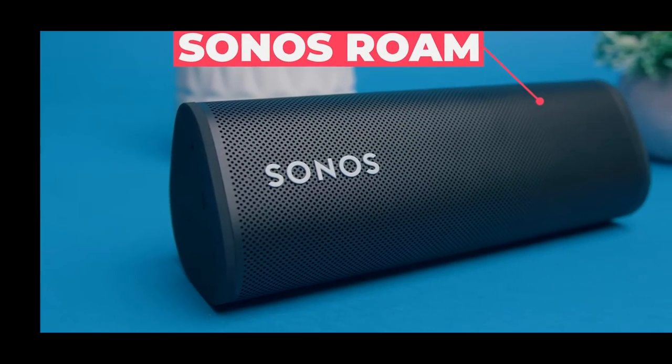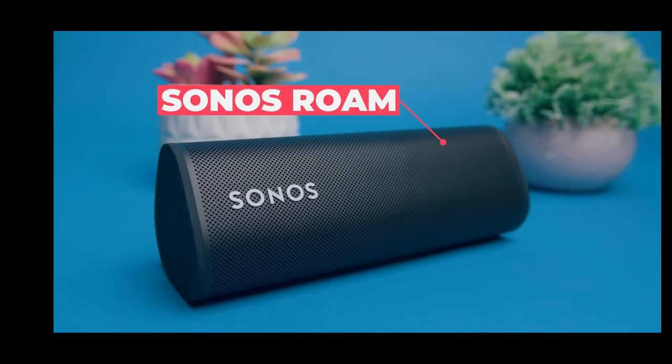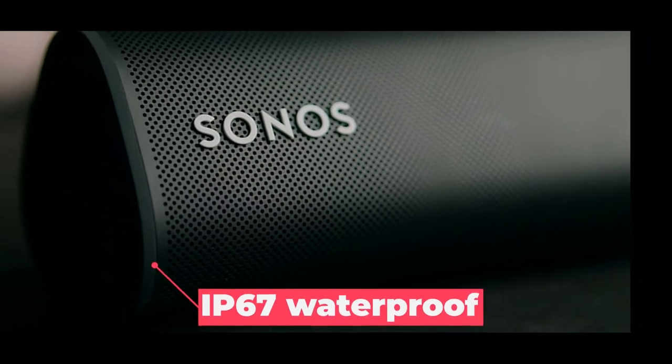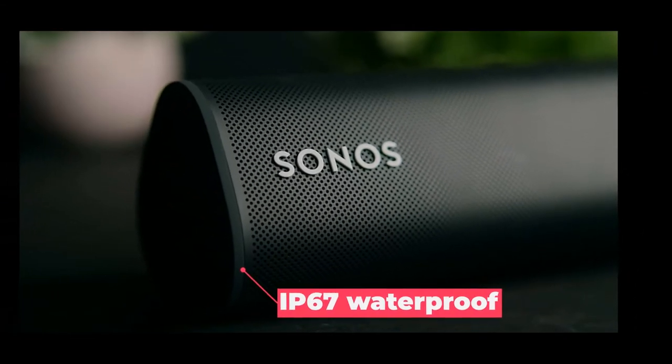Number three is a Sonos Roam speaker. This is a compact Wi-Fi and Bluetooth speaker, available in either black or white. Its 430g weight gives it a solid but still portable feel. It also comes with an IP67 waterproof rating, making it perfect for outdoor use.